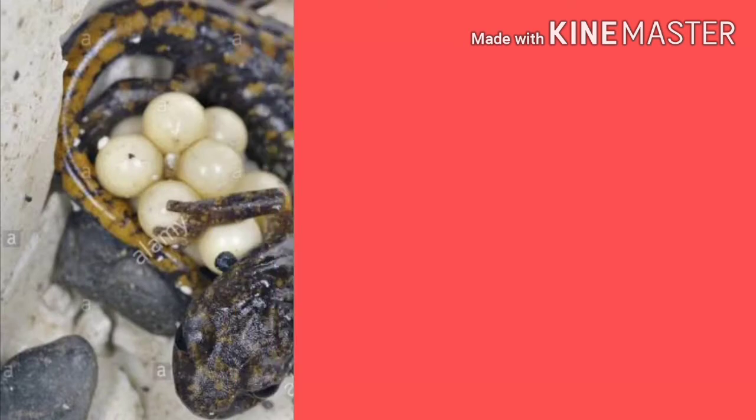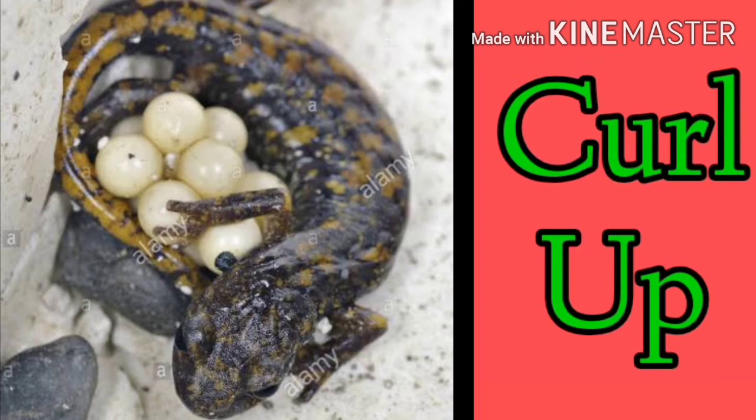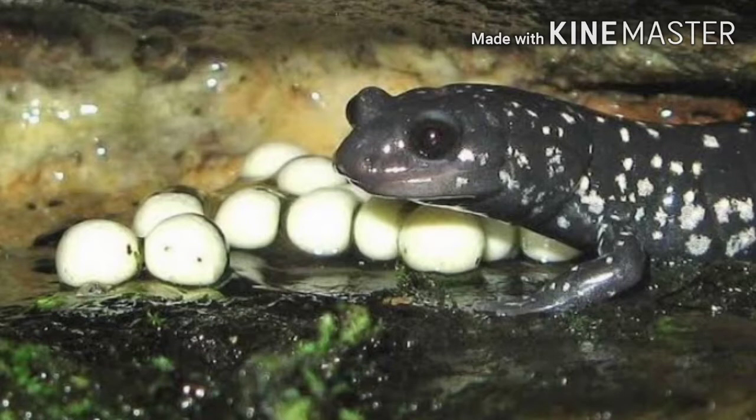The female of some species of salamanders are excellent mothers. They have been seen to curl up around their eggs to help them retain moisture. Predators should be careful because salamander mothers come to the defense of their eggs. Female salamanders also have a way of identifying their own eggs even if they are mixed up with others.